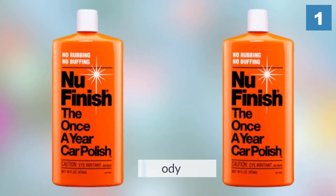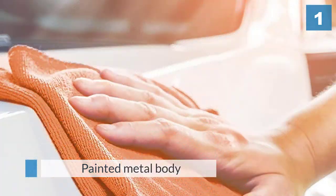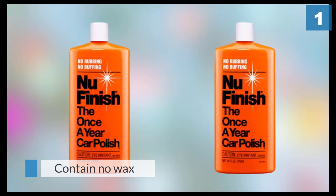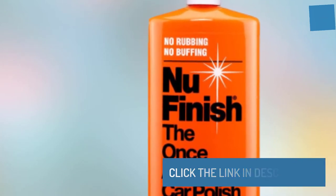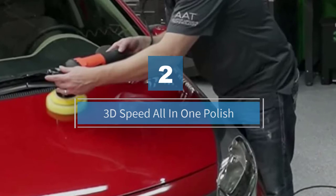The polish is a true multitasker. The formulation is good enough to protect fiberglass boats, airplanes, motorcycles, and a number of household items that have a painted metal body. It's also one of the few car polishes that contain no wax. Number two: 3D Speed All-in-One Polish.